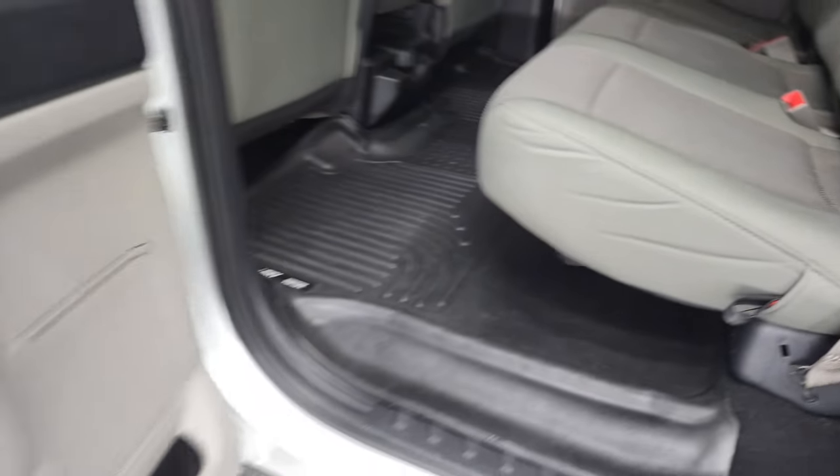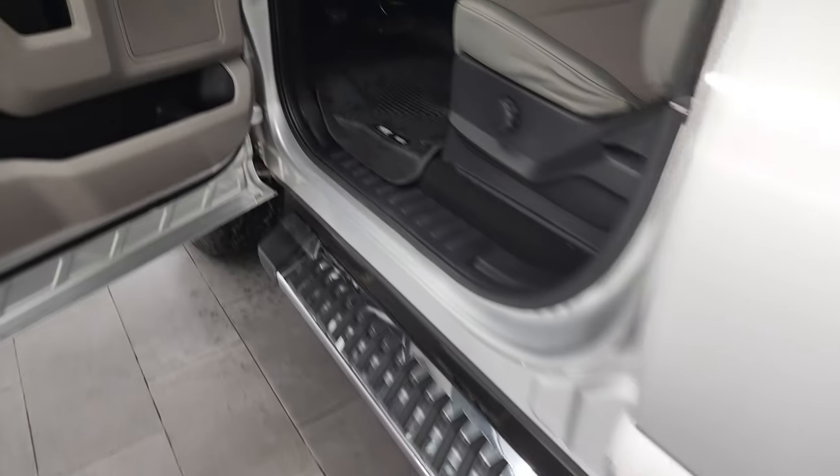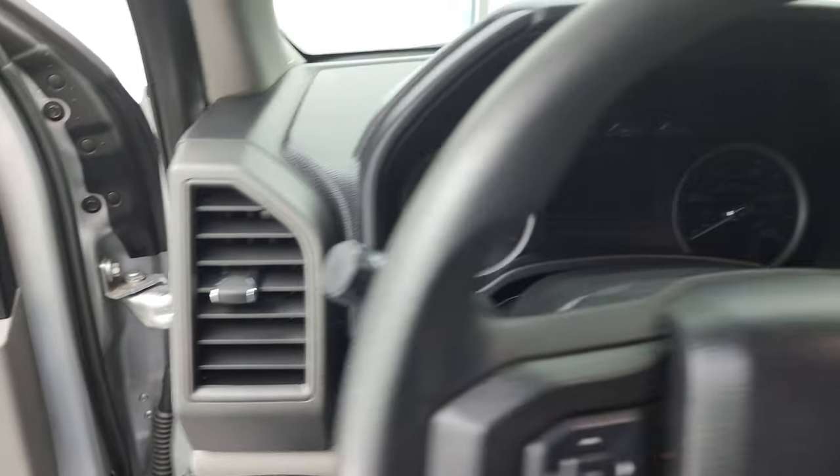Very, very clean. Child safety locks. Bottoms of the doors all look really good. We'll hop inside, check out the miles, the radio, and everything that this truck has to offer.